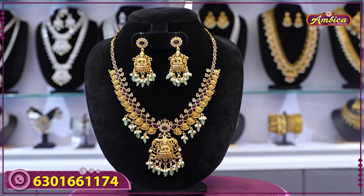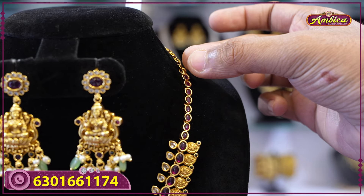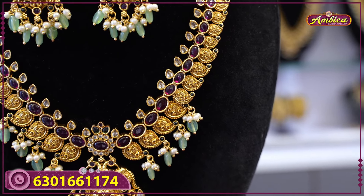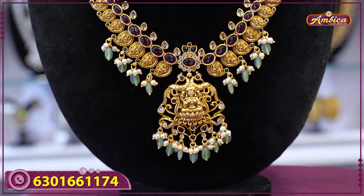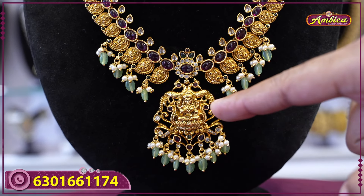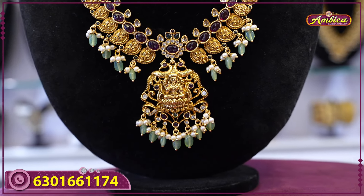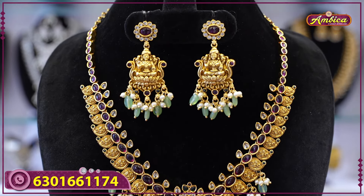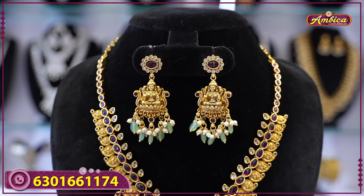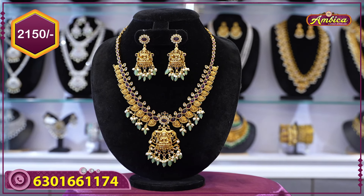Next beautiful design: Lakshmi finishing with gold finishing, complete stones with completely mango finishing, pastel color, sea green. All Lakshmi figure — Lakshmi figure with hand motif, lotus with complete Lakshmi jewelry. Same character pendant matching earrings, complete Lakshmi jewelry and temple jewelry. Price range: only 2150 rupees with free shipping.